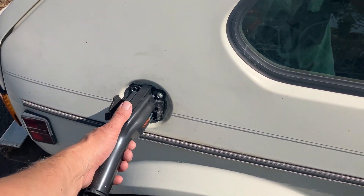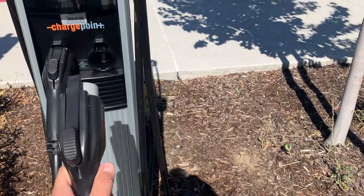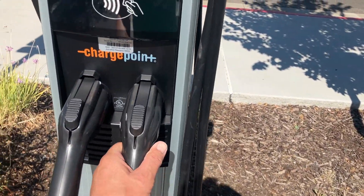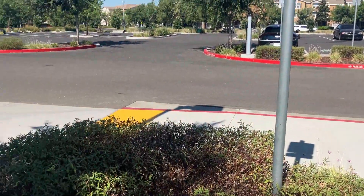You get all these little perks — you just gotta know how and where to find them. So we yank the plug out, close that up, and we're done. Happy, happy.